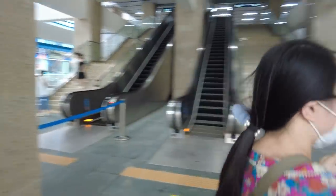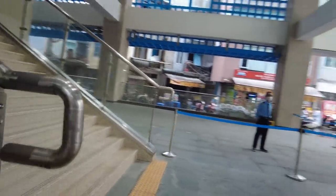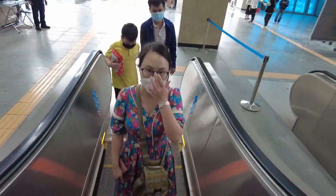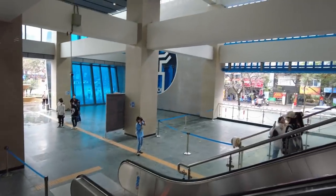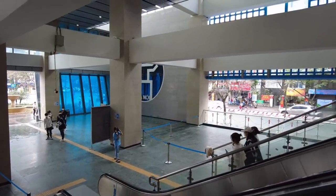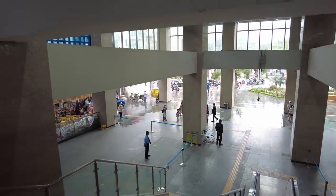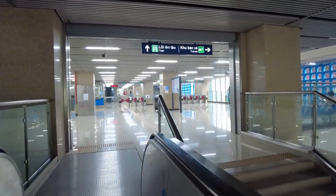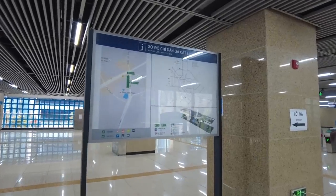Every shop, restaurant, and public building in Vietnam has a QR code. If you enter any of those, you just need to open your PC COVID app on your phone, scan it, and if there's any COVID case found in that place where you were, the local authorities will call to inform you to go take the free test. We are going to the second floor to buy the tickets. The train has been in operation for about half a year already, and there is not a single advertisement — amazing!